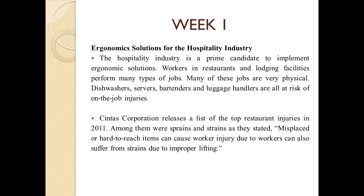Sinitas Syntax Corporation released a list of the top restaurant injuries in 2011. Among them were sprains and strains. As stated, misplaced or hard-to-reach items can cause worker injury. Workers can also suffer from strains due to improper lifting.